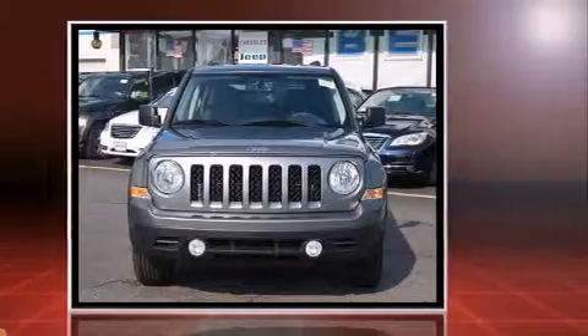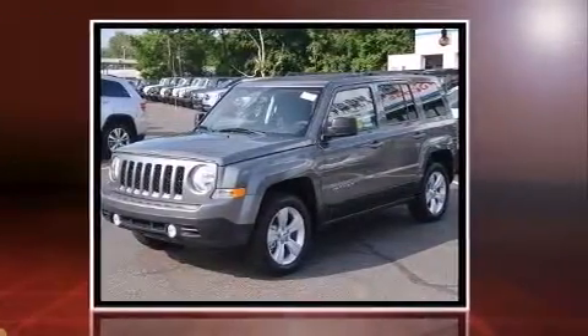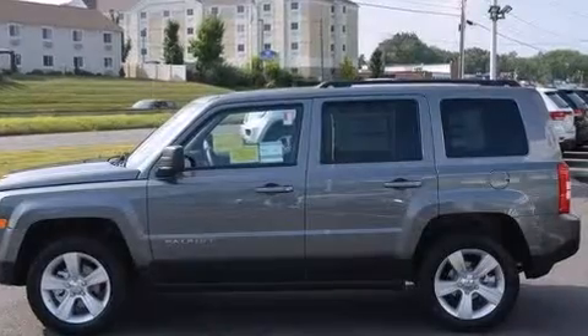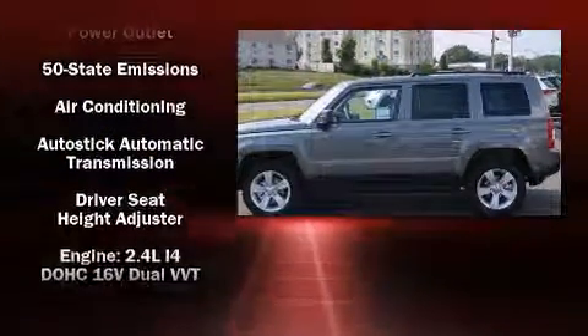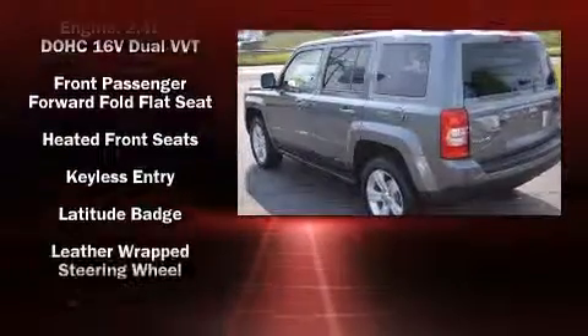Four-wheel drive allows you to go places you've only imagined. All of the premium features expected of a Jeep are offered, including one-touch window functionality, a tachometer, and an automatic dimming rear-view mirror.